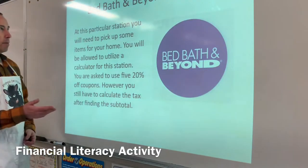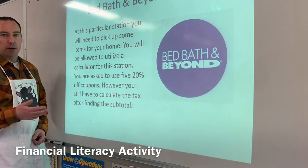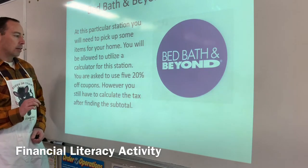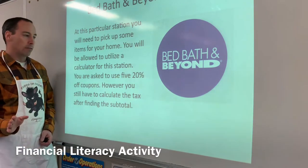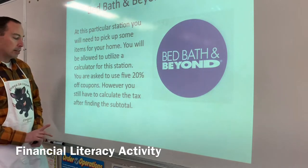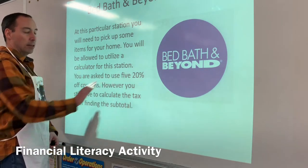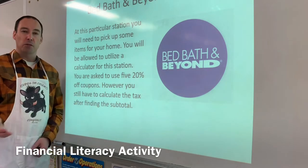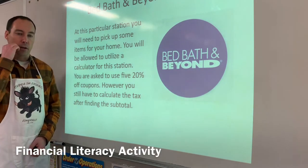Here are some of the requirements. At the Bed Bath & Beyond station, you will need to pick up some items for your home which are already listed on the worksheet. You will be allowed to use a calculator for this station. You are asked to use five 20% off coupons; however, you still have to calculate the tax after finding the subtotal. A key tip: use your coupons on the five most expensive items so you save the most money.